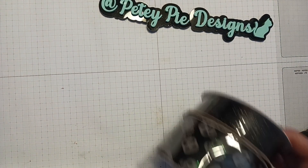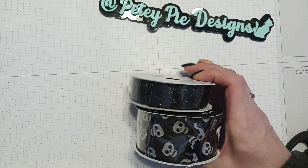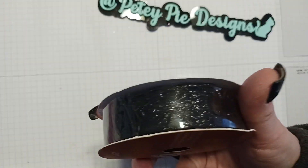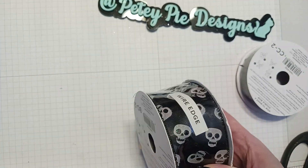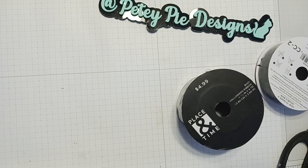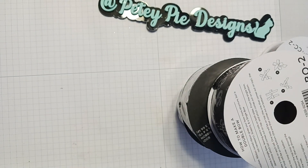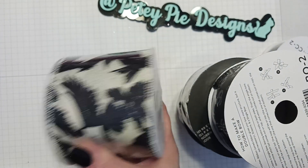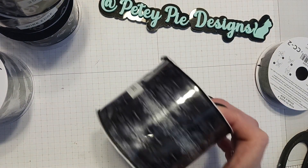Guys, they still had all these ribbons and when I left they still had more — I can't believe it. It's still 80% off on the ribbons. These are spiders — spider ribbon. I got one of those, another one of those, another one. I got one of these crows or ravens, whatever they are. I can't believe they still have all this left. I got two of these.